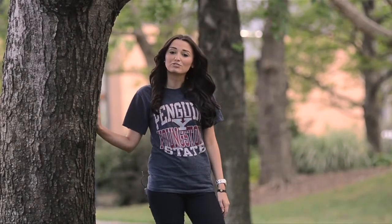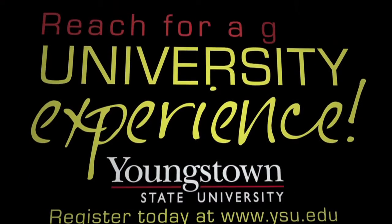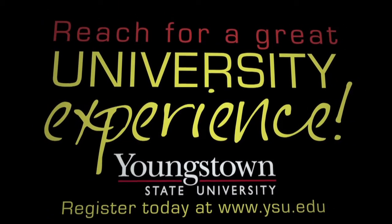Youngstown State still offers the best value to students of any four-year institution in Ohio. There is still time to register. Come join us and experience the difference offered at a truly comprehensive research university. Reach for a great university experience and register today.